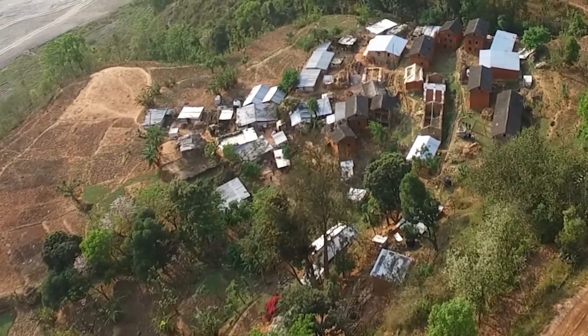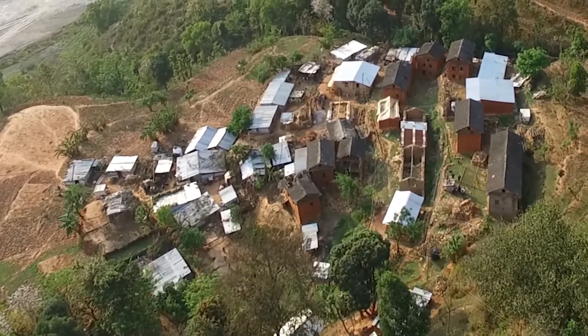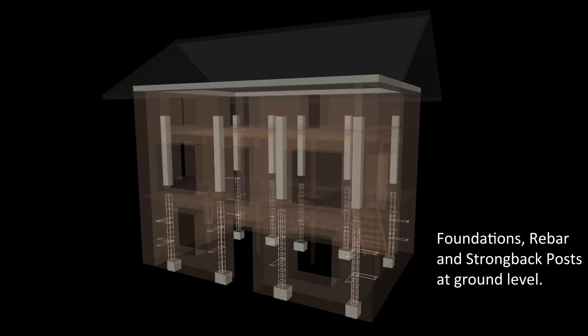When an earthquake strikes, two things can happen: a house can be completely damaged or it can be partially damaged. PD-3R stands for post-disaster rapid response retrofit. What PD-3R wants to do is to assess those houses that can be fixed or strengthened, and doing that in a very quick way using artificial intelligence.